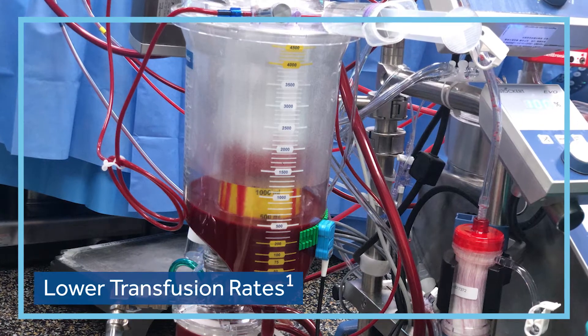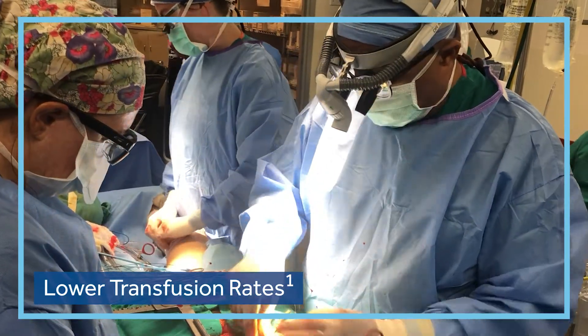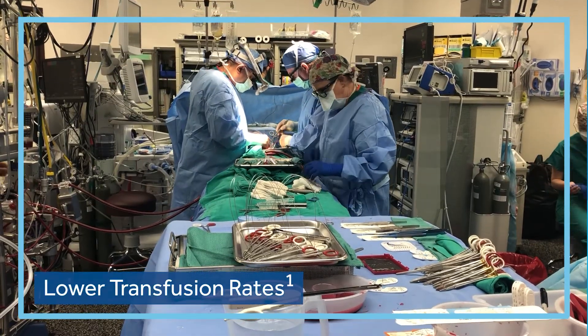When we're giving less anticoagulation, less reversal, what we really see is a lowering of our transfusion. That's really where the biggest benefit to the patient comes in. We all know that transfusion in and of itself is an increasing risk factor for both mortality and morbidity.